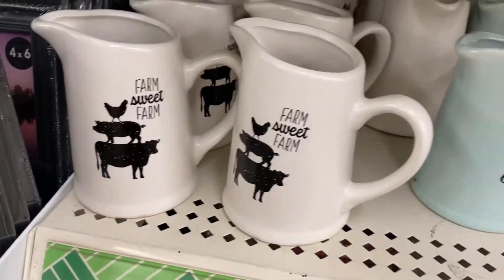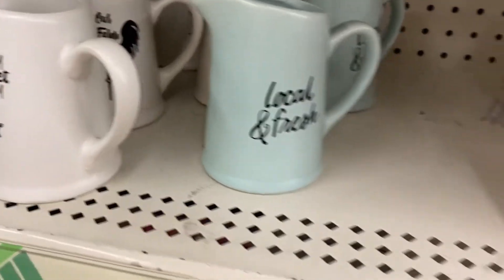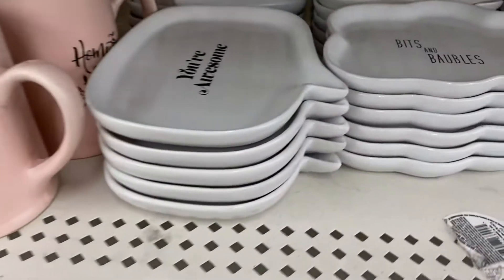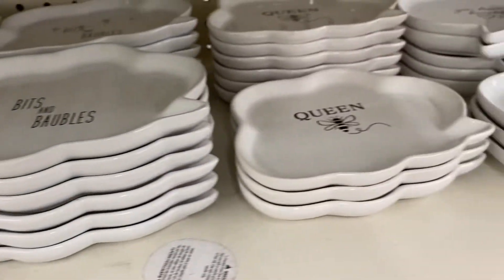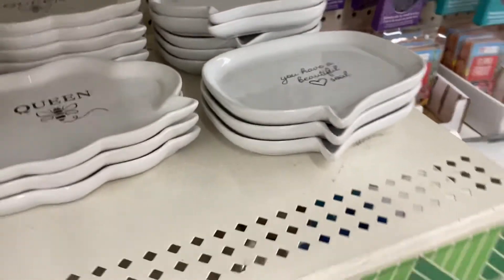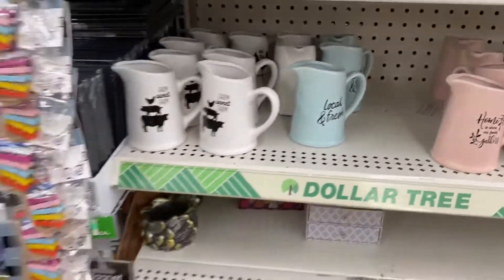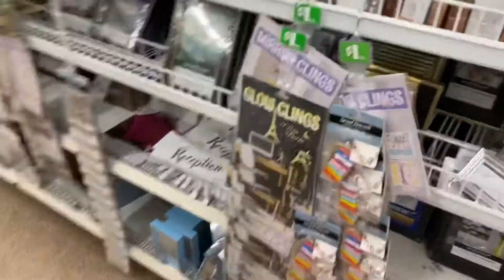How cute are these little pictures? They are so adorable. I know you've seen these before, but they actually have them all together. Aren't these so cute? I'm obsessed. See, this is why you gotta go in — you never know what you're gonna find.